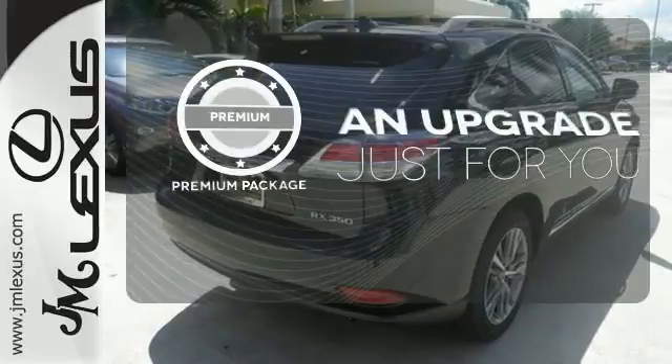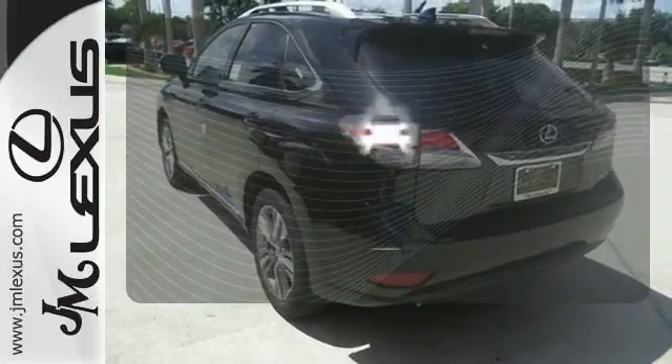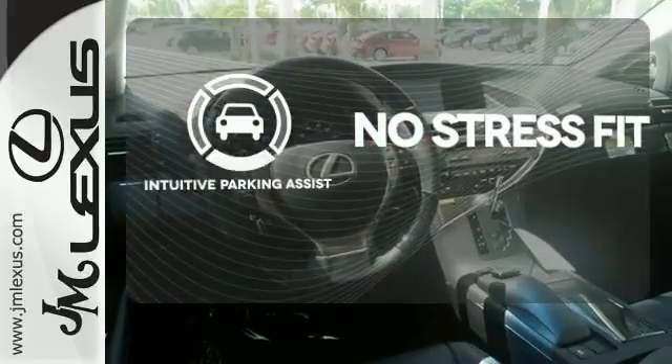The premium package takes a great thing and makes it even better. Say goodbye to ding bumpers with the intuitive parking assist.